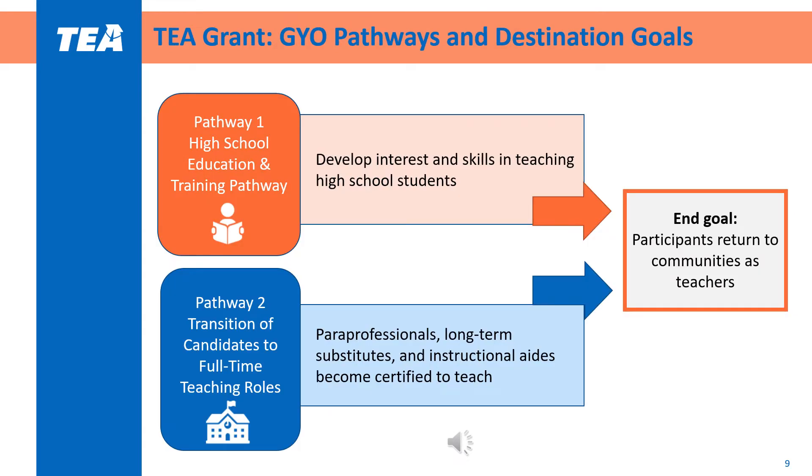Grow Your Own supports districts' talent management strategies with two distinct pathways. Applicants may choose to apply for one or both pathways. Pathway 1, the high school education and training pathway, aims to build interest and develop the foundational knowledge and skills of teaching with high school students through high quality education and training courses. Districts are encouraged and supported to offer these courses for dual credit, which provides additional incentives for students to pursue a career in teaching.